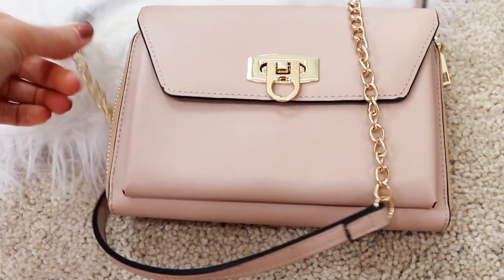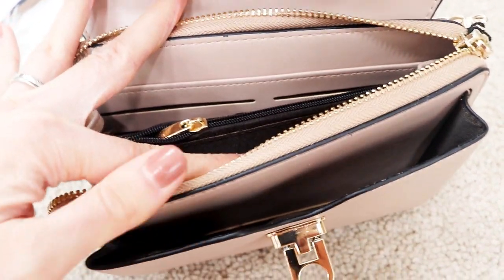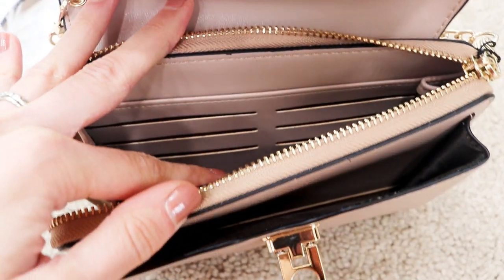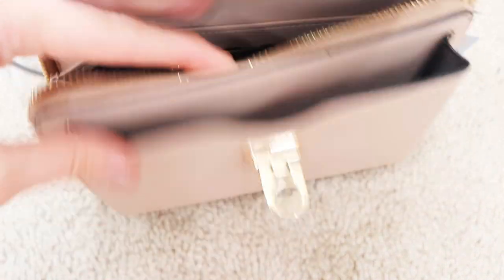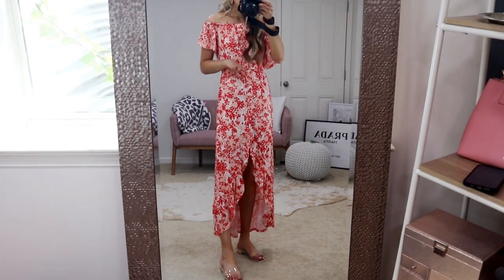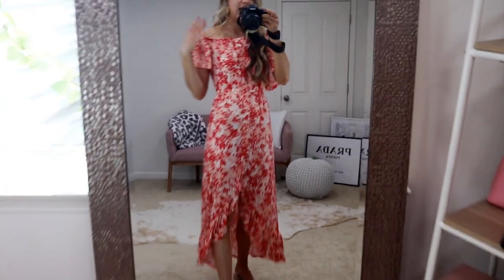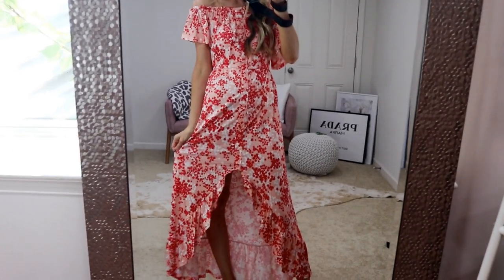This is actually a Coach Marlowe look-for-less bag and it's $19. It has a luxurious fabric, a nice gold chain detail, and great compartments — you could use this as a wallet for date night or a wedding. It has places for your cards and extra storage in the front. This dress is $33, worth every single penny, and comes in tons of color and style options.